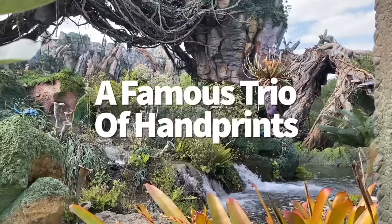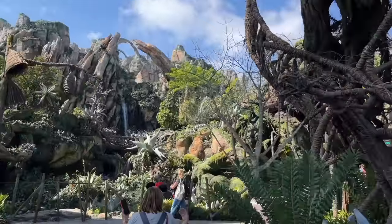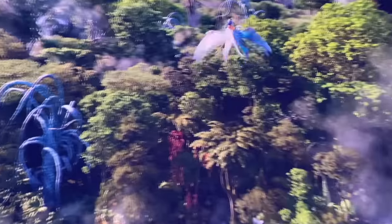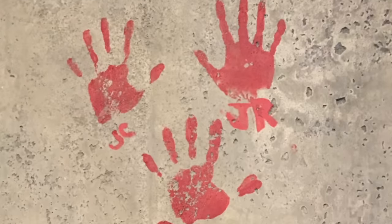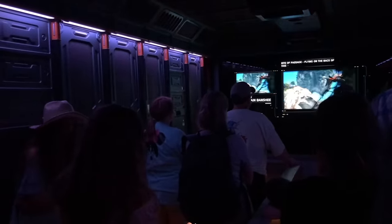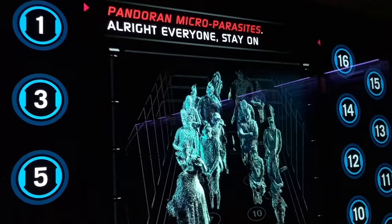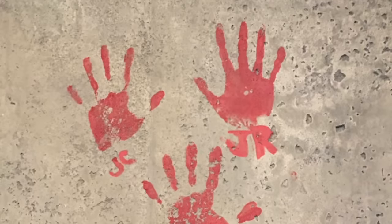So many secrets lurk inside Pandora, but let's wrap up the Pandorian Easter eggs today with one last final and extremely cool detail you're not going to want to miss. After you're done taking the ride of your life on the back of a banshee, you might find some rather human-looking handprints on your way out of Flight of Passage — but not everybody gets to see this, only people who exit through a particular exit hallway. Who are these people who put their hands and initials on one of the most popular rides in Disney World? The creators, of course. These prints belong to James Cameron, Avatar's director; Joe Rohde, Pandora's lead designer; and John Landau, Avatar's executive producer.